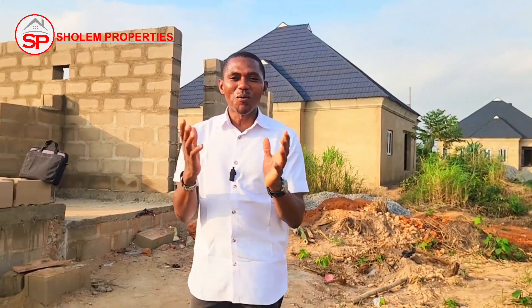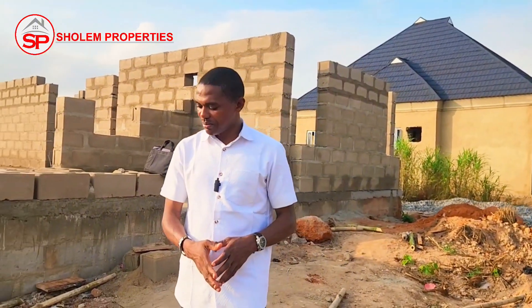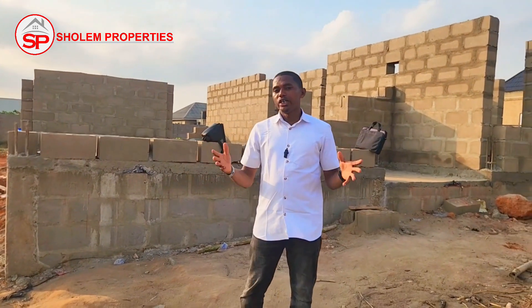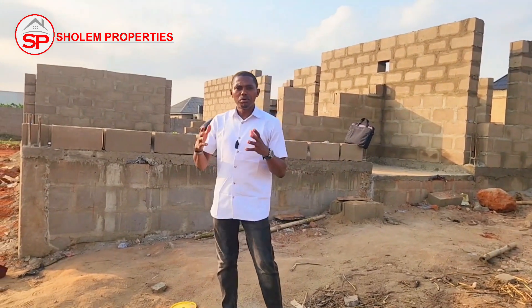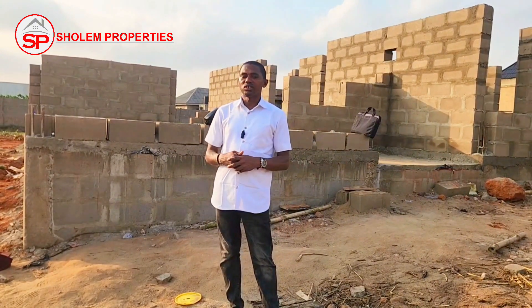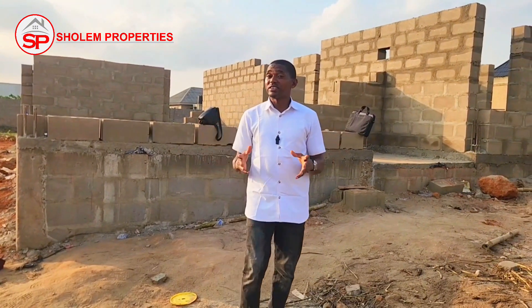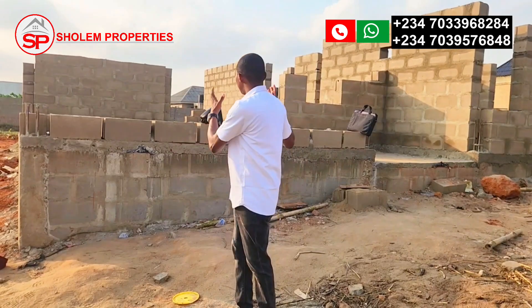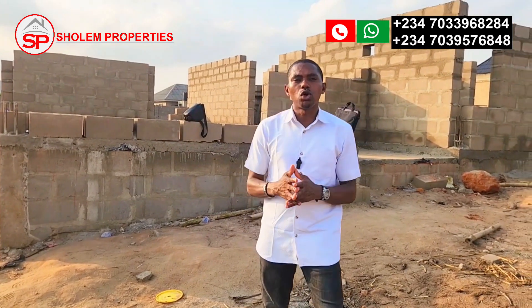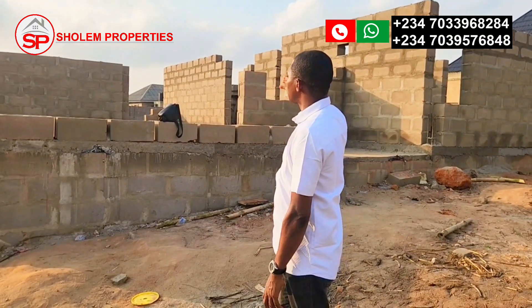Welcome to my channel. Did you know that you can actually build a two-bedroom bungalow on a half plot of land — 300 square meters, or a 60 by 60 plot of land? This is an example of what you can build on a half plot of land. Check it out.